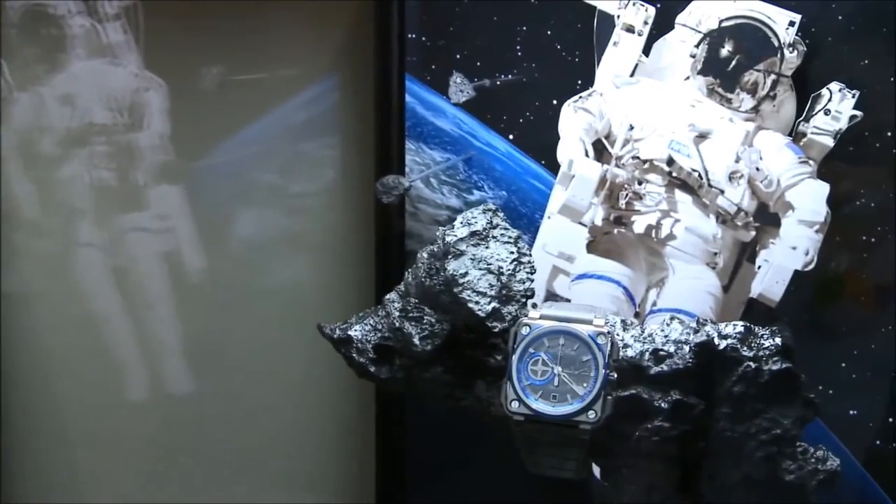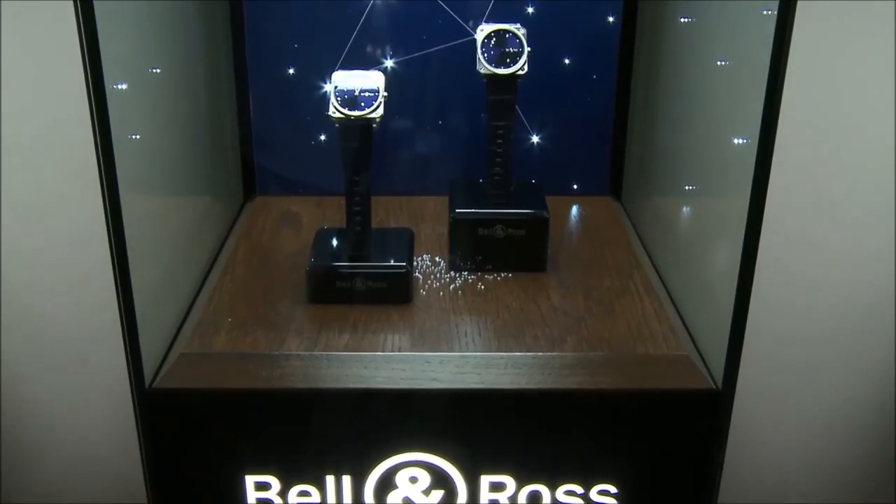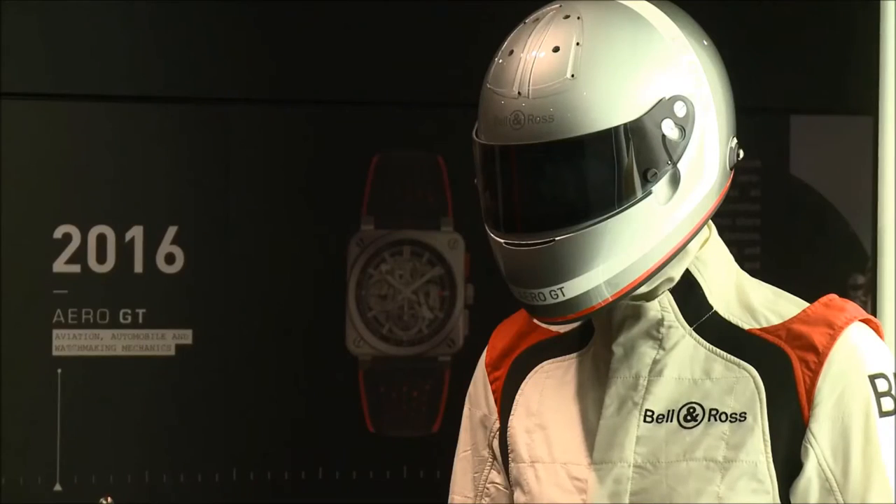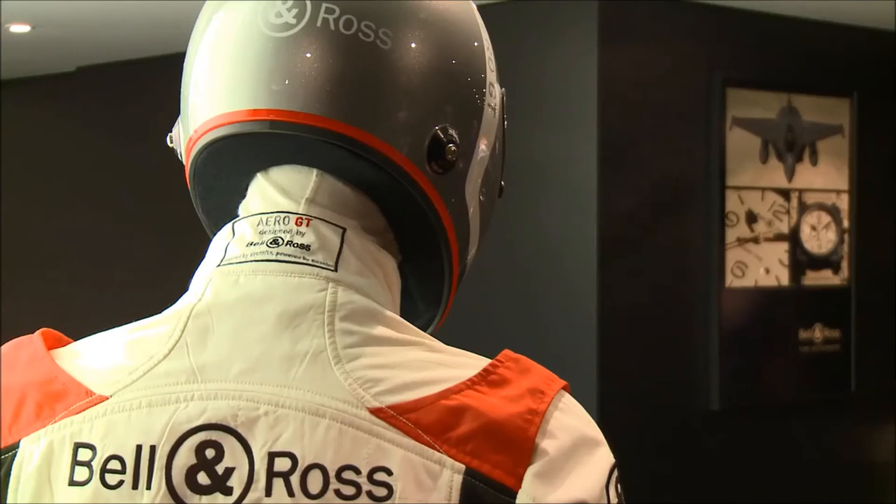Now let's speak about two sky concepts. It is outer space that inspires us to create the BRX1 Hyperstellar Chronograph, the iconic square watch designed for the space missions of tomorrow. With the new feminine BRX Diamond Eagle, we return to the magic of the sky, taking inspiration from the origins of navigation when the stars were the sailors' main source of orientation.